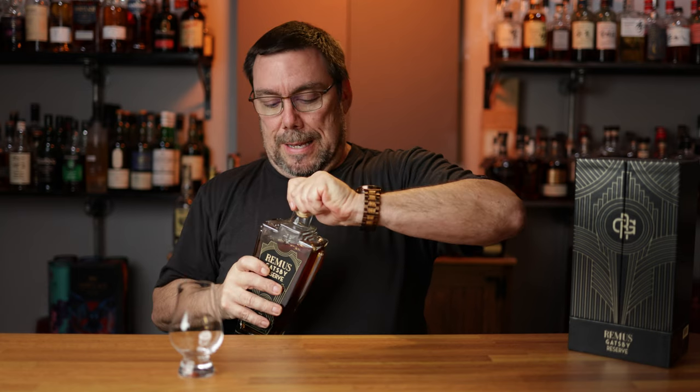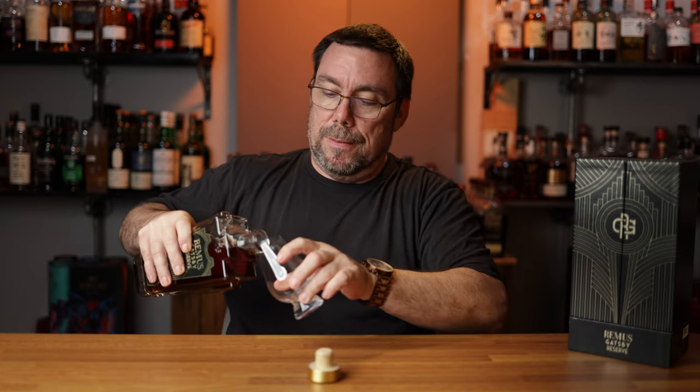Let's get this bottle out of the box and get this thing poured. Heavy cap, fancy bottle, fancy box, hefty price tag.